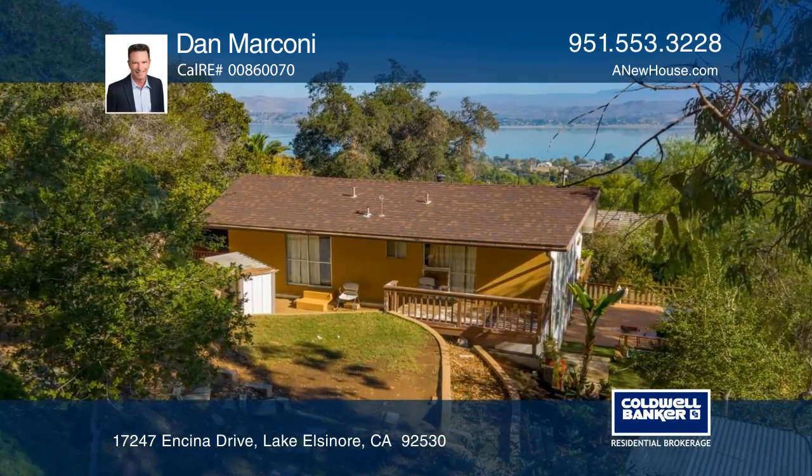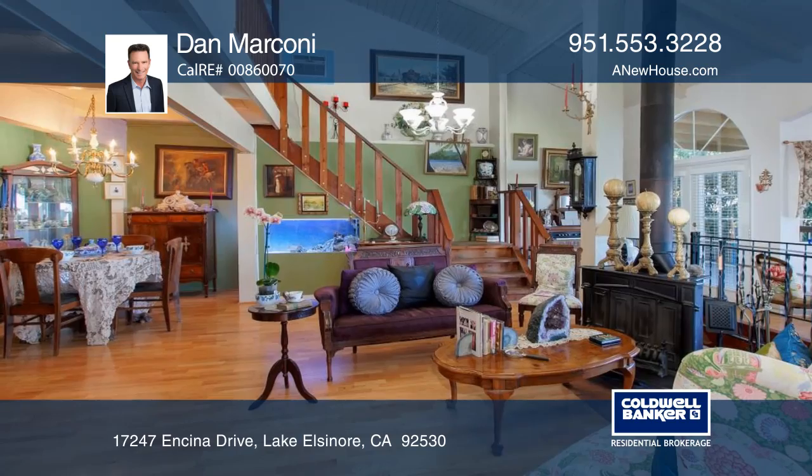This charming three-bedroom, three-bath home offers grace and space and has laminate wood flooring.